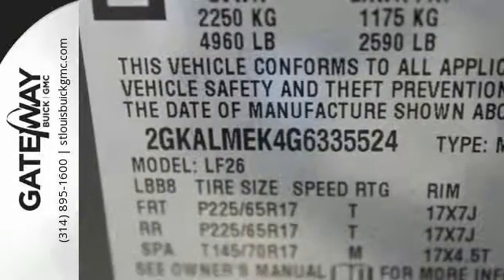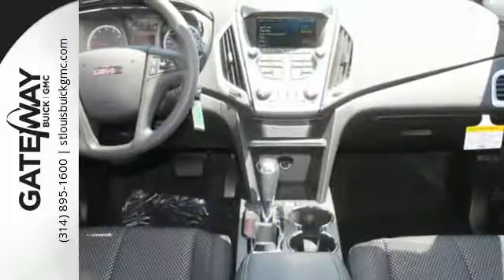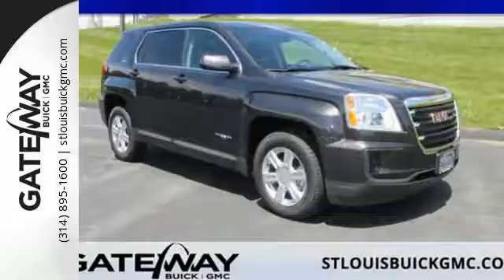The multi-flex rear seat system easily moves the entire row, or one seat at a time, into the perfect position for your needs. To protect you and your precious cargo, there are six airbags along with OnStar, a backup camera and StabilaTrac.